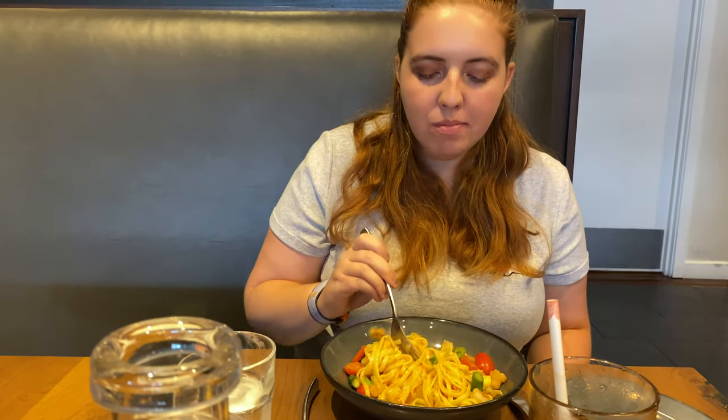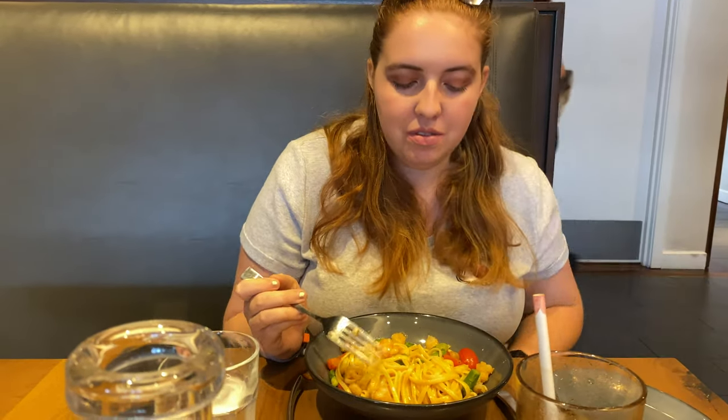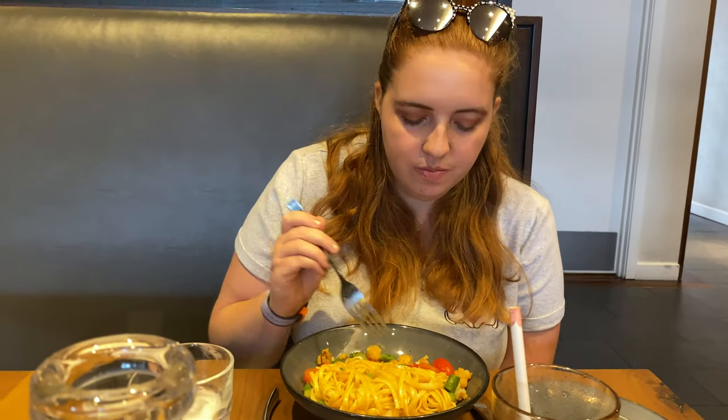It's a linguine with a little bit of vegetables and a brown broth sauce. So basically this is a great place to go for seafood. Ashley rates her meal nine out of ten as well.